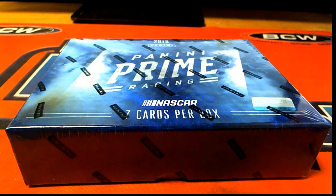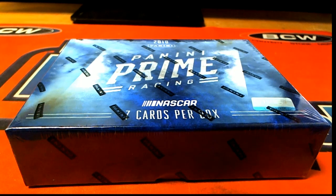All right, here it is! We got 2018 PND Prime Racing for Daniel F. Good luck sir, let's see what you got man.